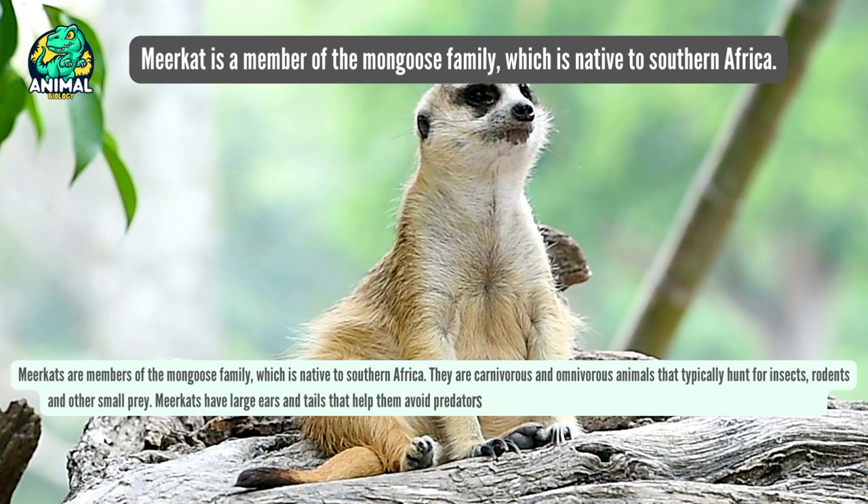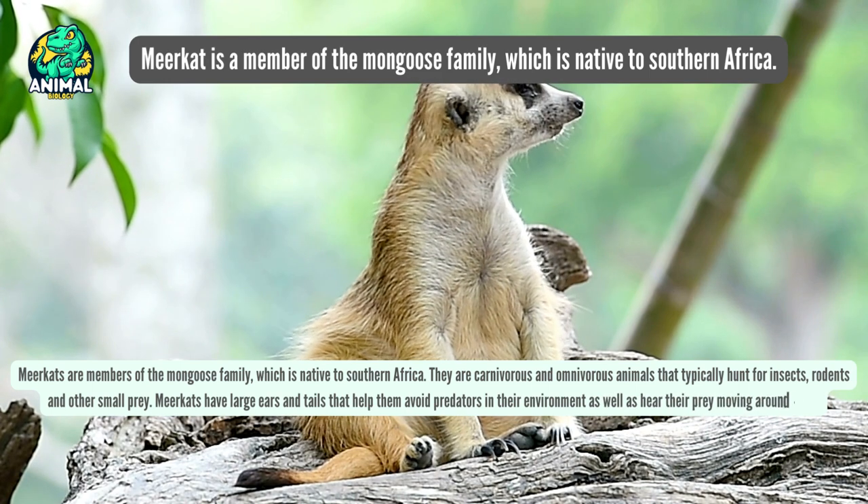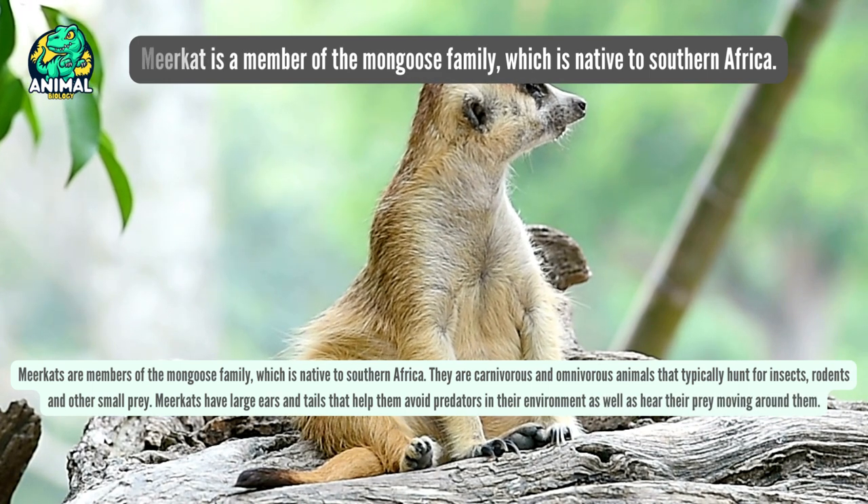Meerkats have large ears and tails that help them avoid predators in their environment, as well as hear their prey moving around them.